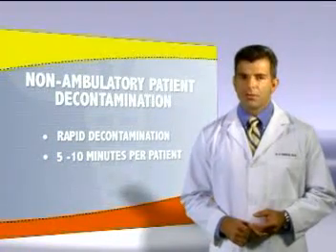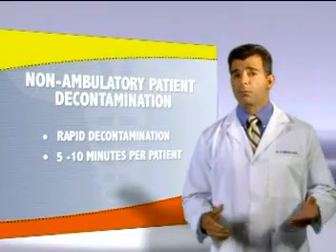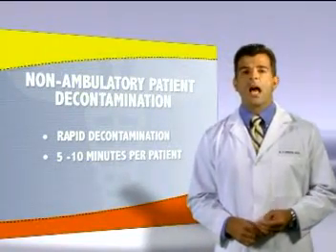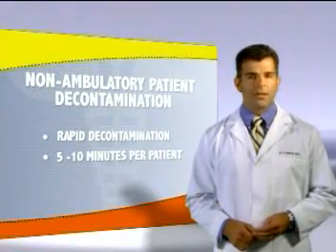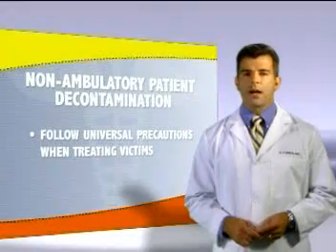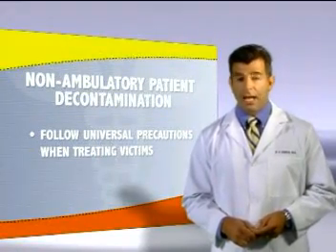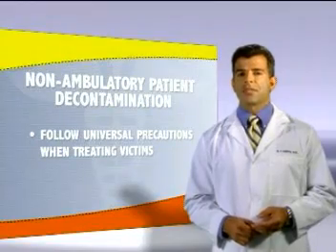Since 85% of contamination is completely removed by discarding clothing, whether from liquid or vapor exposure, a rapid shower will likely eliminate 99 to 100% of the contaminant. Healthcare providers should follow universal precautions when treating victims and may decide to more thoroughly decon a patient if severe signs and symptoms continue.